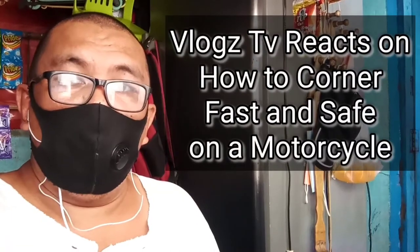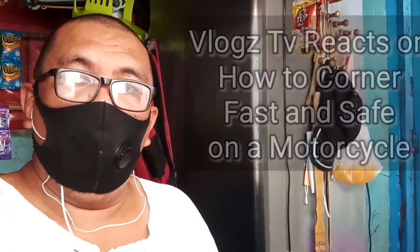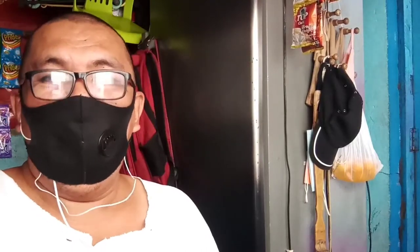Hey you! What's going on? Are you looking for a reaction vlog about how to corner fast and safe? If that is so, then this vlog is what you've been looking for and I'm gonna talk about it right now.